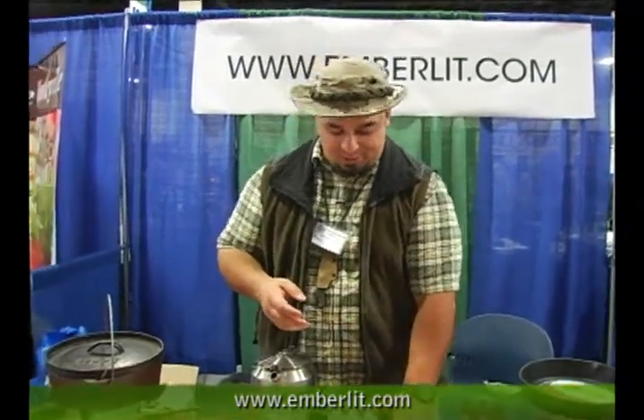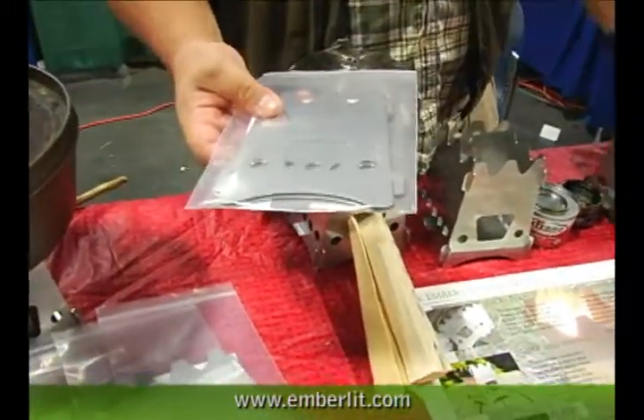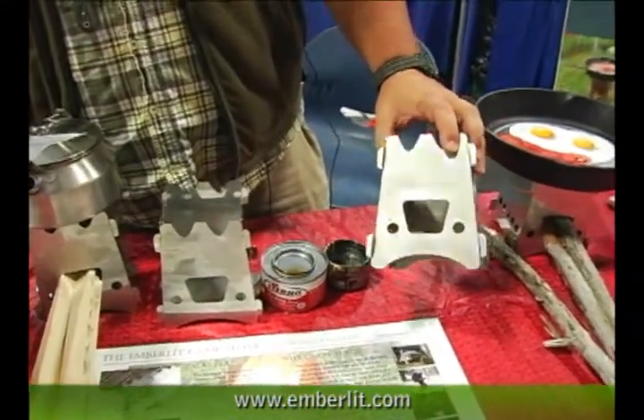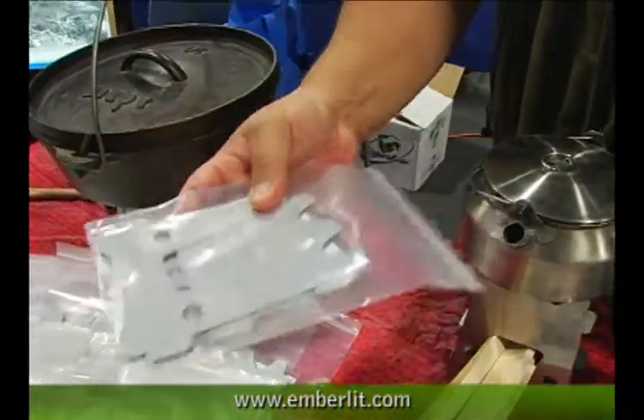The best part about it is they're small. They're compact. They're made of stainless steel, and I have a titanium version available coming out real soon. You can put this in your car, you can put this in your pack, you can put it in your bug-out bag or in your 72-hour kit, and you can make a hot meal for your family using the debris that you find on the side of the road.